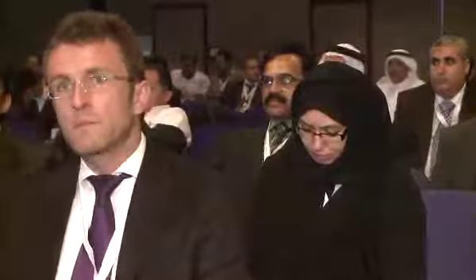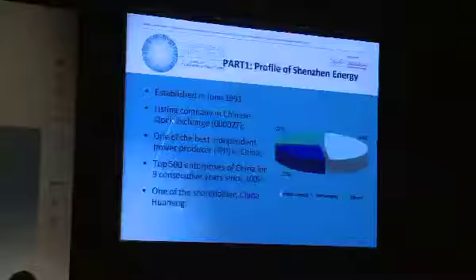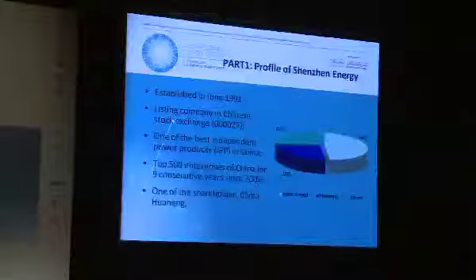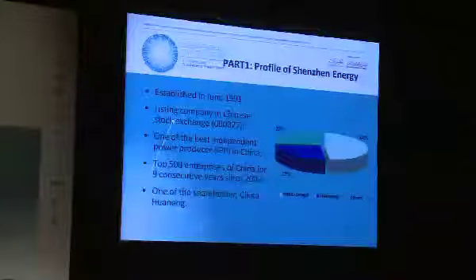Now we go to part one. This is our company summary. We were established in 1991. We are a leading company in Xinjiang, and we are one of the best IPPs in China. Since the year 2002, we have been in the top 500 companies of China for many consecutive years. One of the shareholders is China Huaneng, which is the number one IPP in China and the second in the world.